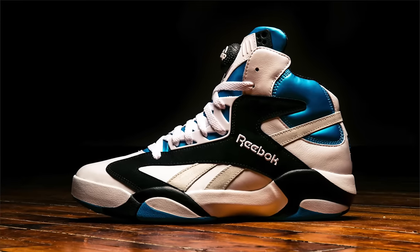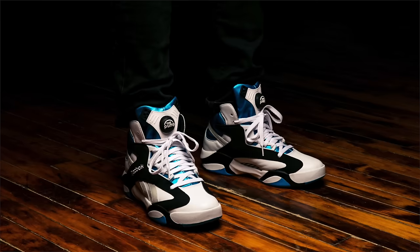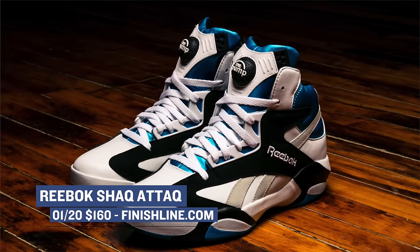Also dropping on Friday is a shoe that could be considered a classic, the Reebok Shaq Attaq. Once worn by the dominating center known as Shaquille O'Neal, the Shaq Attaq is returning in its OG colorway, complete with that pump in the tongue. Look for those to cost you $160 over at Finish Line.